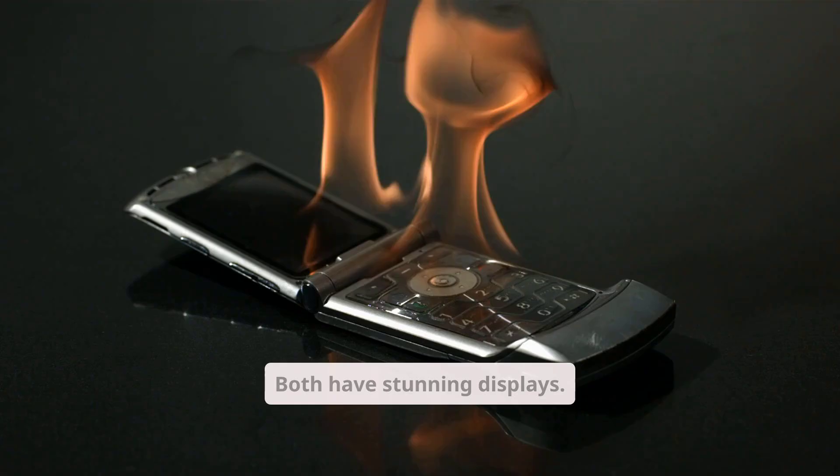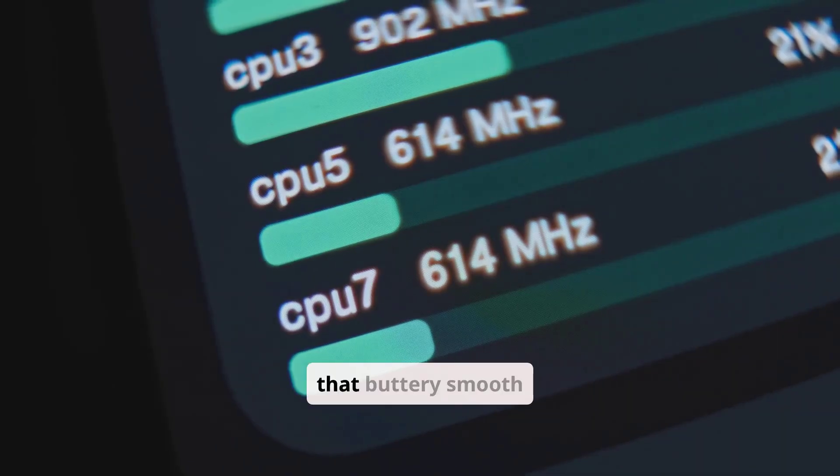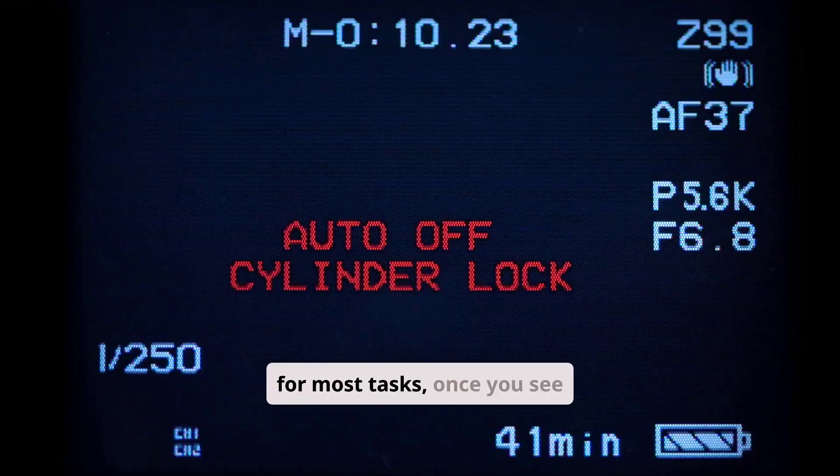Display drama. Both have stunning displays, but only the Pro has ProMotion — that buttery smooth 120Hz refresh rate. And while the Air screen is great for most tasks, once you see the Pro's XDR display, going back feels like switching from HD to VHS.